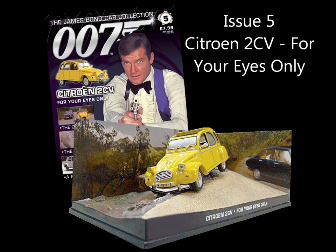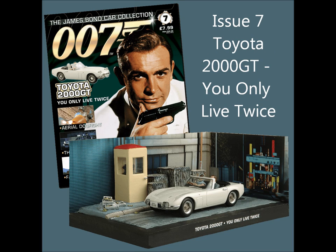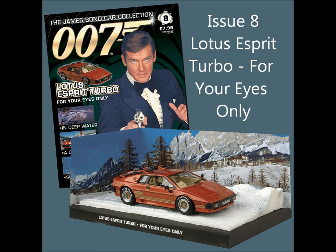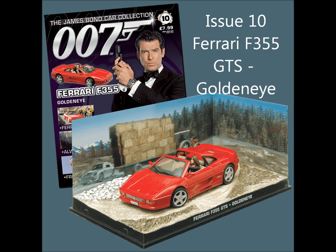Issue 5, the Citroën 2CV from For Your Eyes Only — cool crash damage on that one. Issue 6, the Jaguar XKR from Die Another Day. Issue 7, the Toyota 2000 GT from You Only Live Twice. Issue 8, the Lotus Esprit Turbo from For Your Eyes Only.